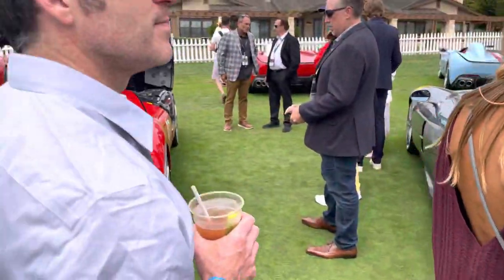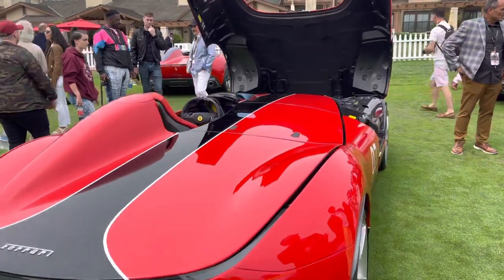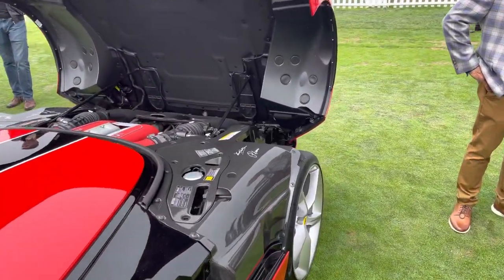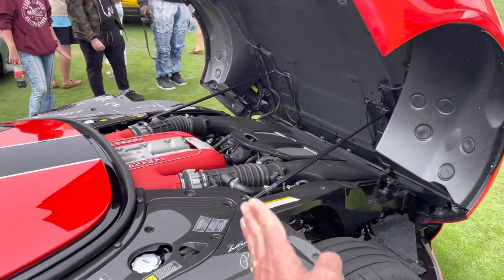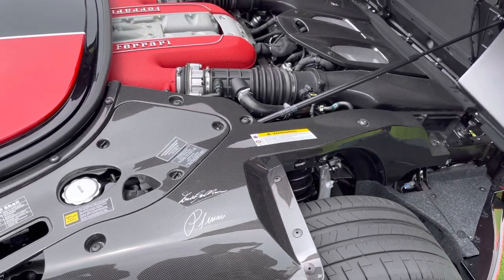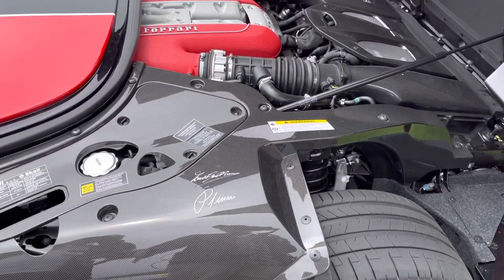I've got to check this out — I want to see under the hood of one of these SPs. See what it's packing. Wow, look at that — you can just barely see the front of the engine while behind the front wheels. Very cool. Very well made. All carbon fiber.